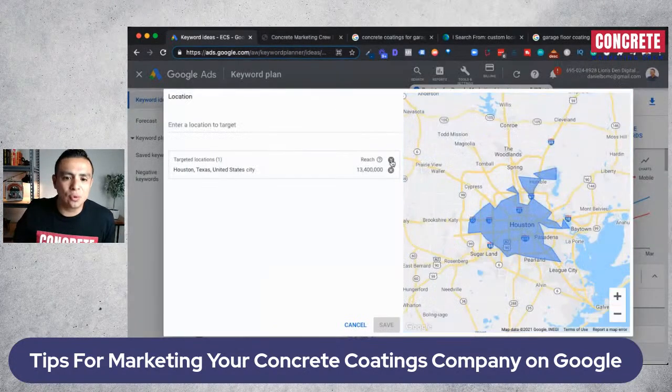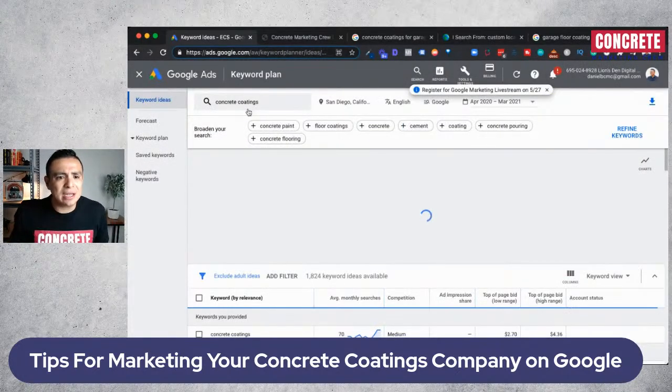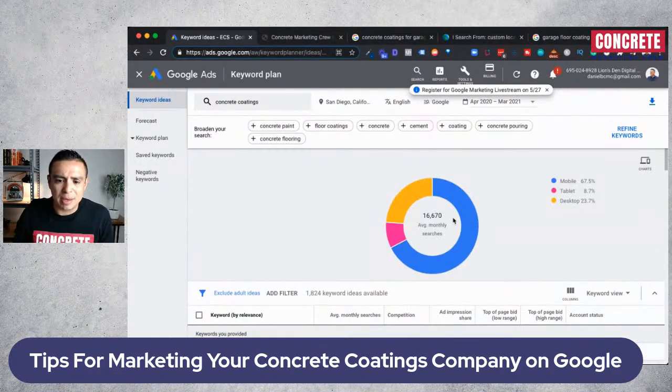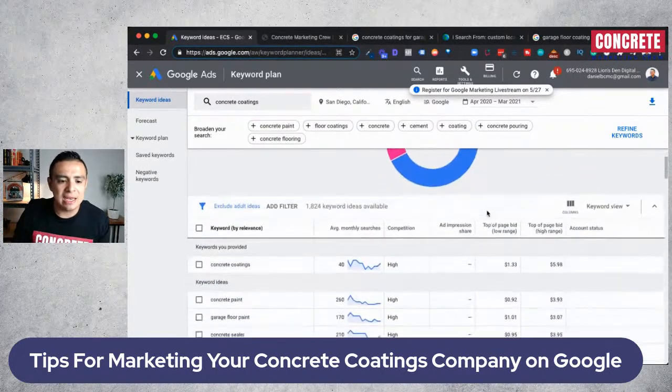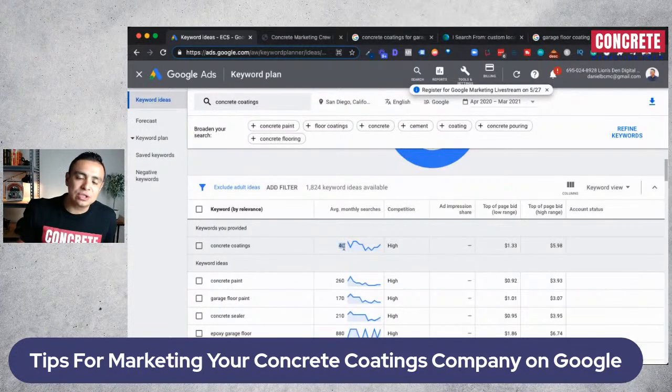Let me take you into the Google Keyword Planner. I'm going to change my location to San Diego. If I target 'concrete coatings' as a search term and look at the breakdown, there are 16,670 average monthly searches coming in — the majority from mobile devices. Not all those searches are for 'concrete coatings' specifically. So if someone tells you, 'We're going to rank you number one on Google for concrete coatings,' and you're coming up number one on the maps and on the website for a month or two with no leads — here's the thing.